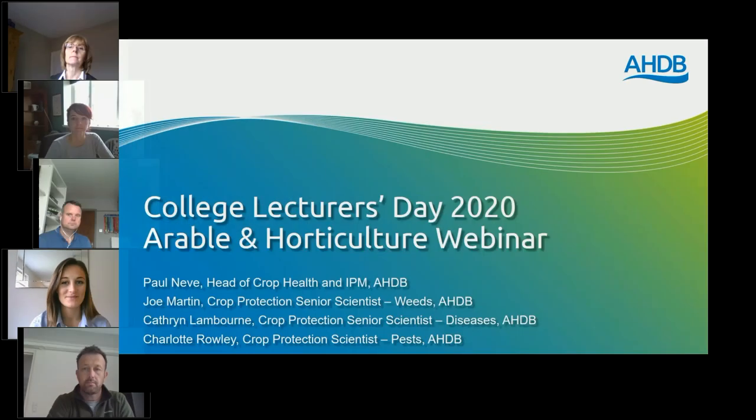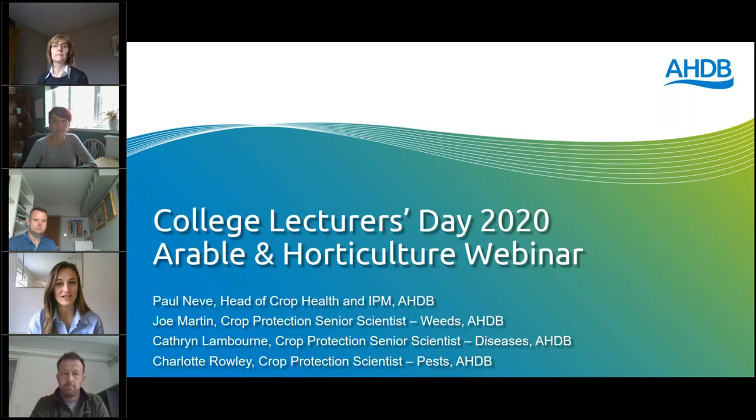Good morning and welcome to day two of the College Lecturers Day. I am Fiona Geary and I work in knowledge transfer for Ciro of Northeague, sitting between research and our on-farm knowledge exchange team. I hope those who joined yesterday found it interesting, and welcome to those who are joining us for the first time today.